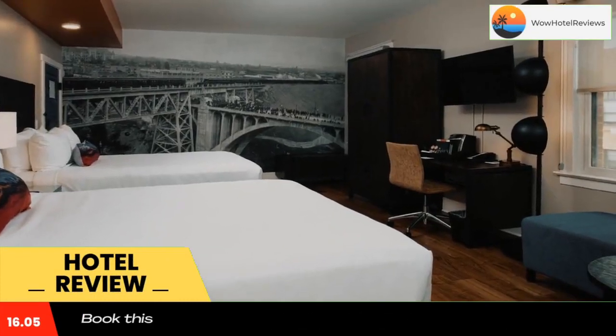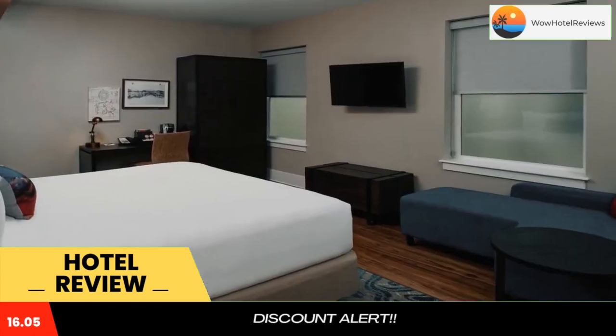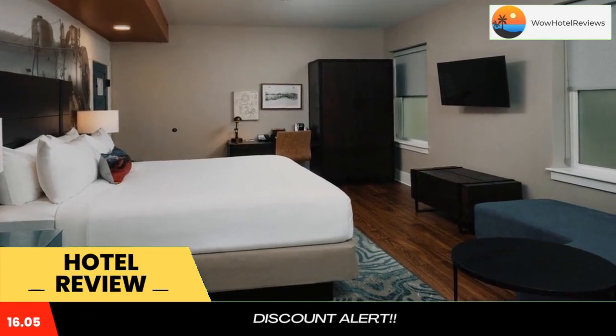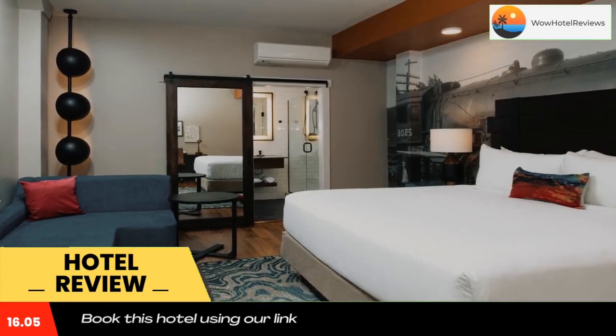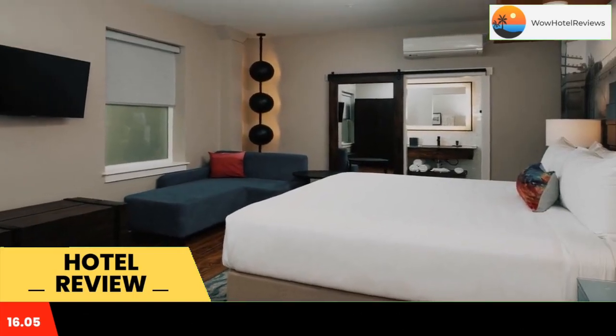Hotel Indigo Spokane Downtown, an IHG hotel, is located in Spokane, 0.9 miles from Spokane Center. It features accommodations with a restaurant, private parking, a fitness center, and a bar. The hotel is located around 350 feet from Knitting Factory.